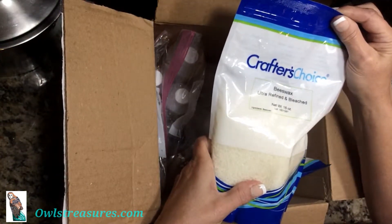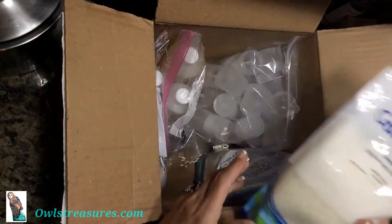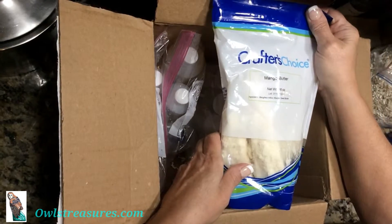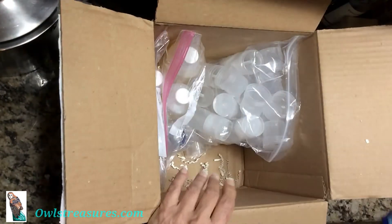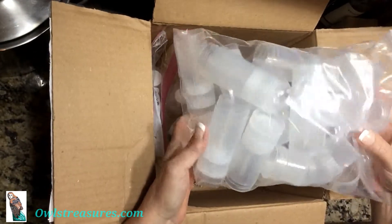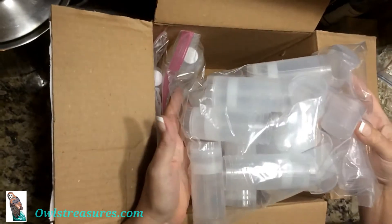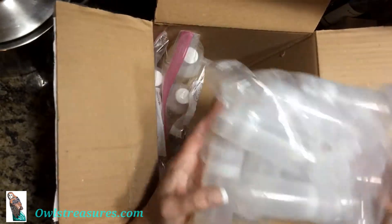On to the good stuff — 16 ounces of beeswax, so that's nice. 16 ounces of mango butter; I love mango butter. Looks like we have the large tubes for salad lotions, so that's real nice, and it has caps with it.